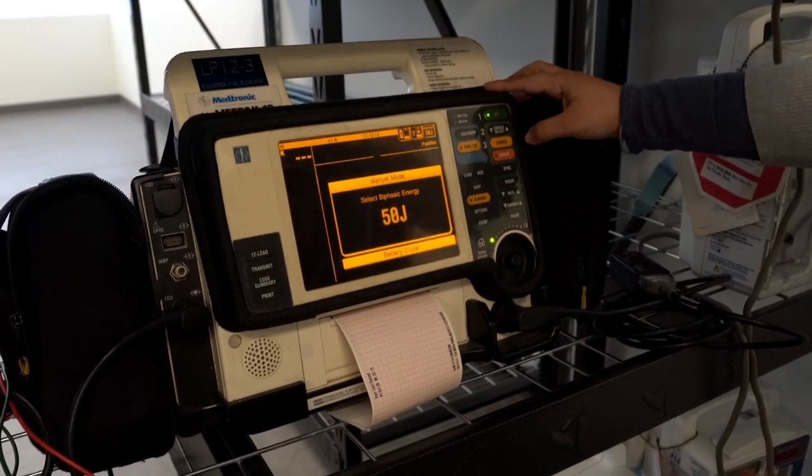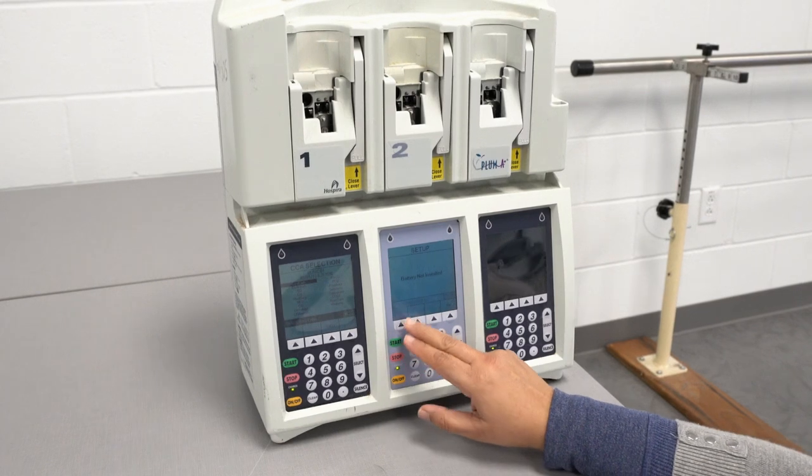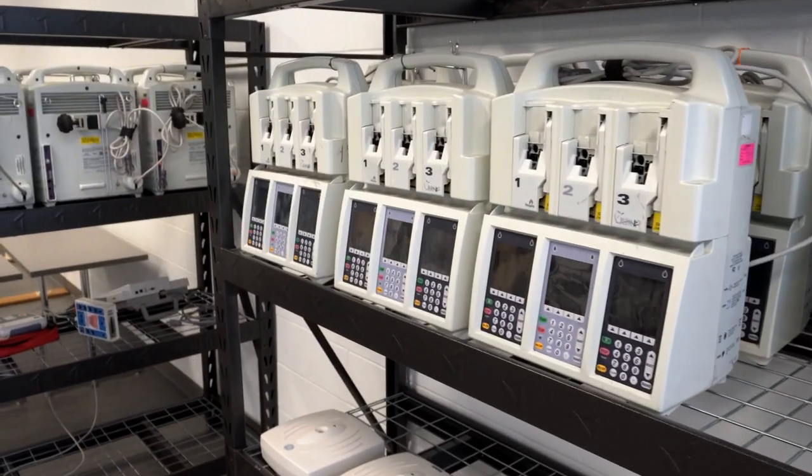We are in our trade building B on the second floor at our biomedical equipment technology lab. This is where you're going to learn to install, repair, and maintain the medical equipment you would see in hospitals and doctor's offices. A couple of examples of the equipment include ventilators, anesthesia machines, and even hospital beds — you would learn to work on all of those.